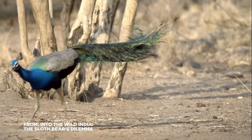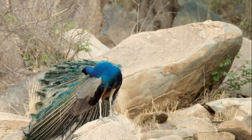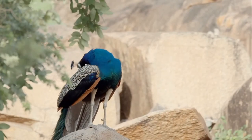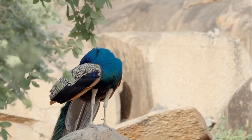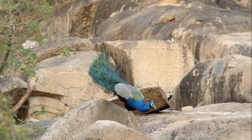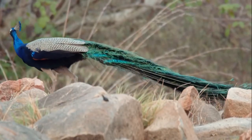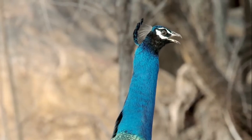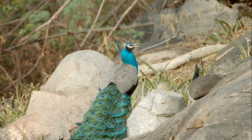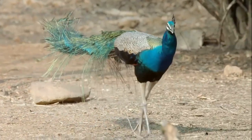For a peacock, it's all about the tail. A tail this grand needs a lot of looking after — it takes more than an occasional dust bath. The National Bird of India spends 50% more time preening than other birds. Not surprising when his glamorous train can reach over five feet long. Having the best tail in the best condition with the most eye spots is the key to success with the ladies.